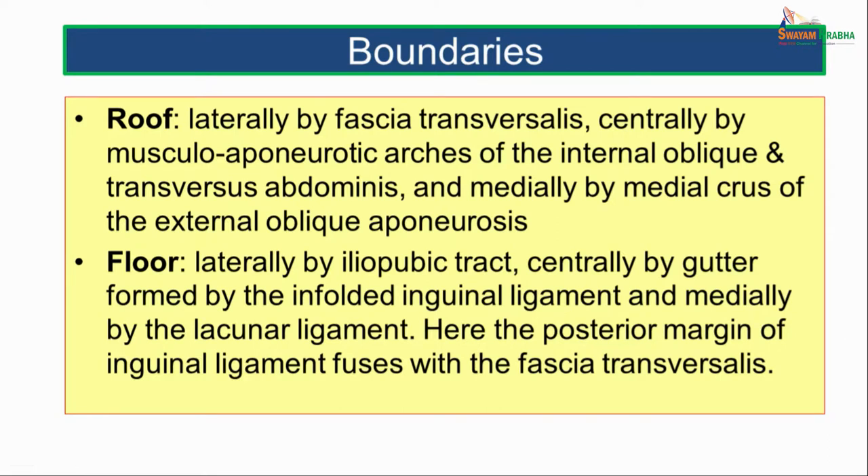The roof of the inguinal canal is formed laterally by the fascia transversalis, centrally by the musculo-aponeurotic arched fibers of internal oblique and transversus abdominis muscles, and medially by the medial crus of the external oblique aponeurosis. The floor is formed laterally by the iliopubic tract, centrally and medially by a gutter formed by the infolding of the inguinal ligament, and medially by the lacunar ligament.